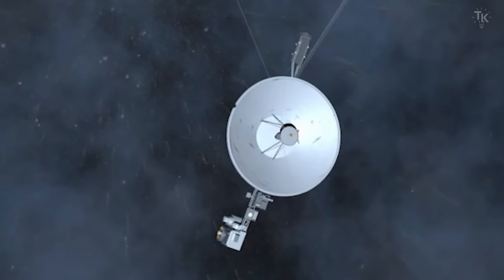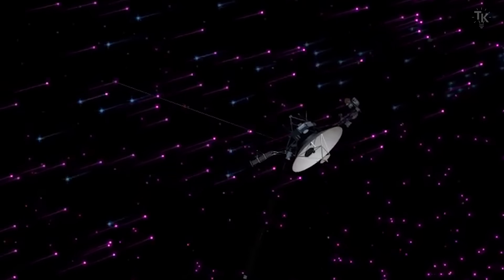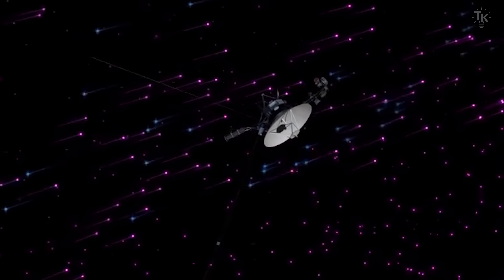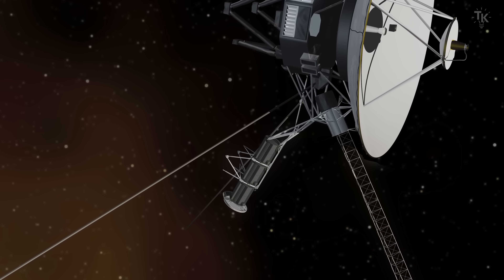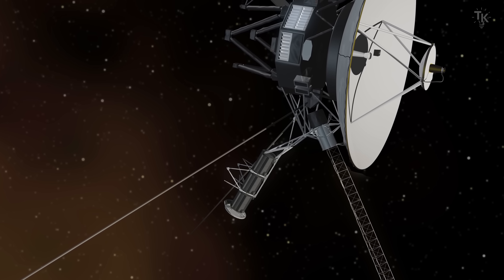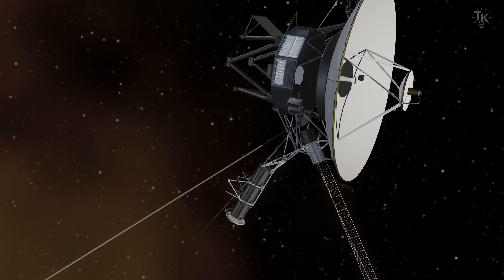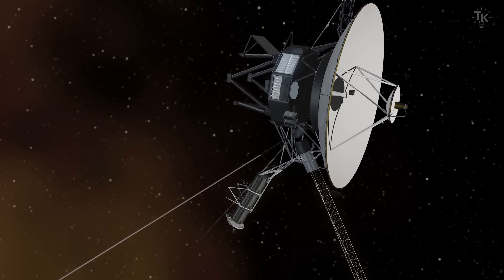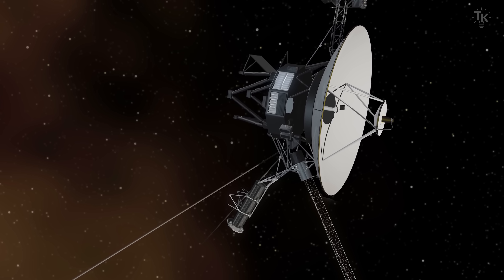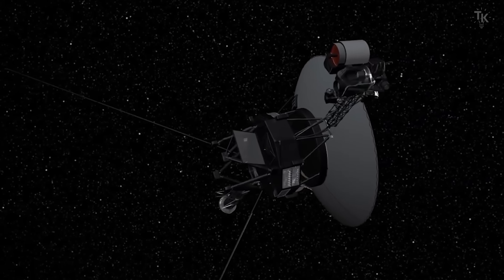Voyager 1 carries 10 scientific instruments. Only those measuring magnetic fields and charged particles are still in use. With just these, it continues to study the interstellar environment beyond the heliosphere. However, power output from the nuclear battery continues to decline. NASA is carefully planning when to shut down each remaining instrument. Even after all instruments are turned off, Voyager will still be able to transmit basic information like its location.